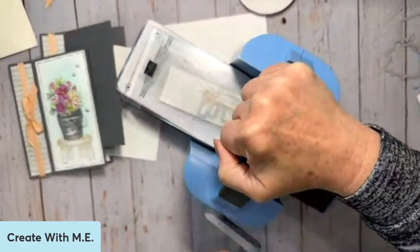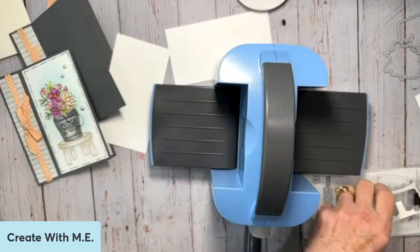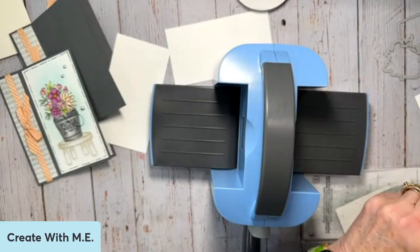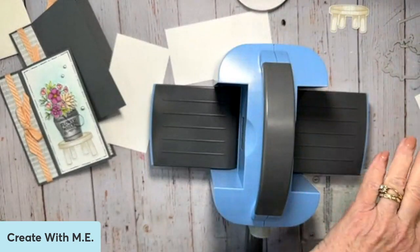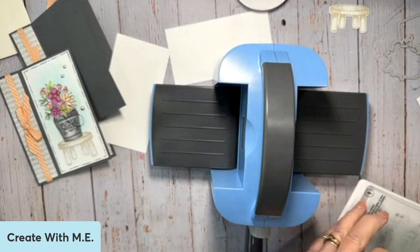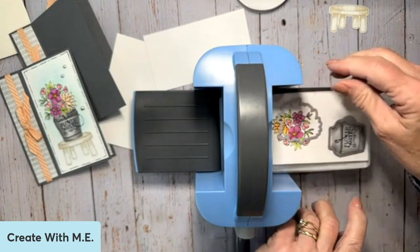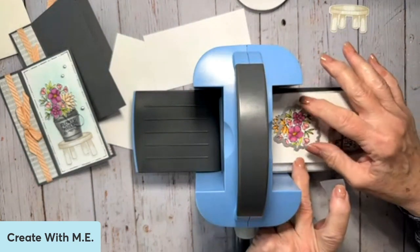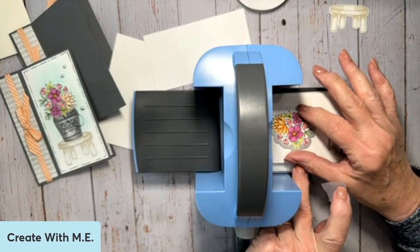Sometimes when I use my mini machine, if I don't have my plates aligned correctly, things shift. So if that bothers you, get a little bit of washi tape, painter's tape, or repositionable tape — this is just a 3M repositionable tape — to keep everything in place.